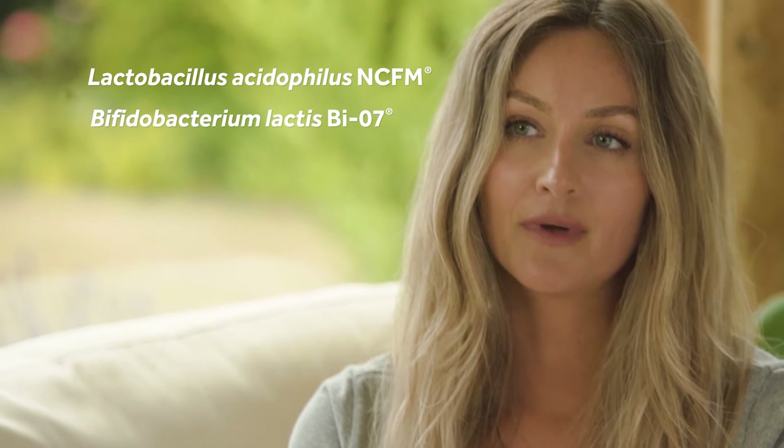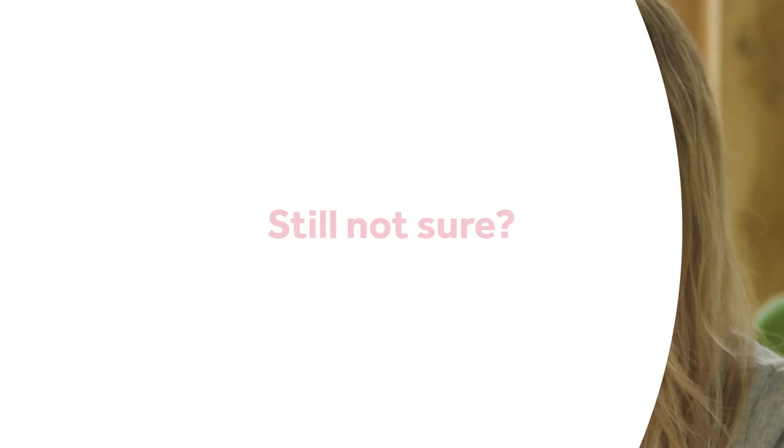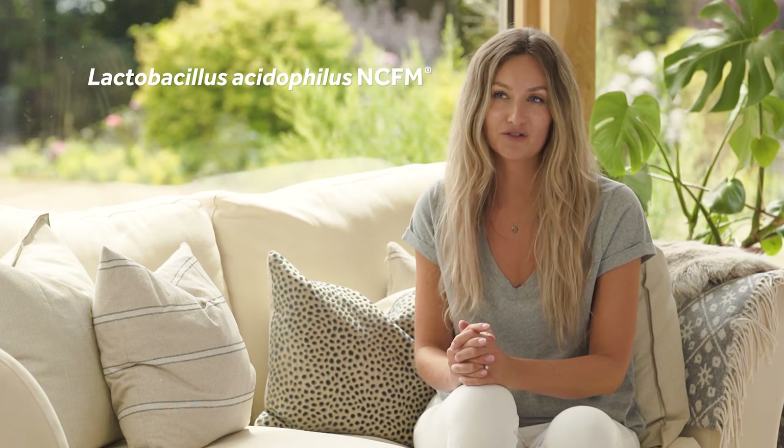But the good news is there are two really lovely strains that you can take that will be really helpful for you. These include Lactobacillus acidophilus N-CFM alongside Bifidobacterium lactis BIO7. If you're unsure about which type of IBS you have, my advice would be to opt for a high quality daily supplement — ideally one containing Lactobacillus acidophilus N-CFM, which is my favorite strain for IBS as it's been shown to help with a broad array of IBS type symptoms.